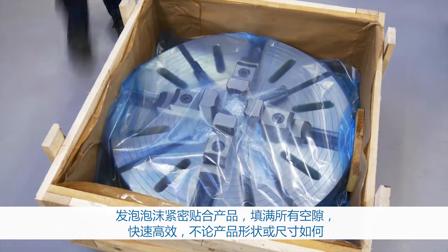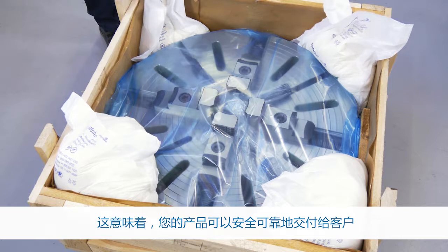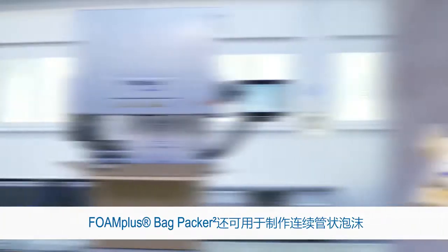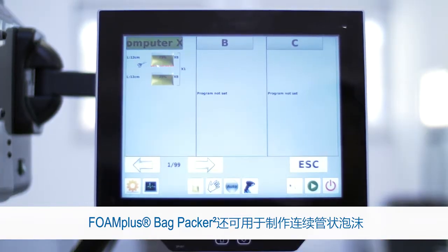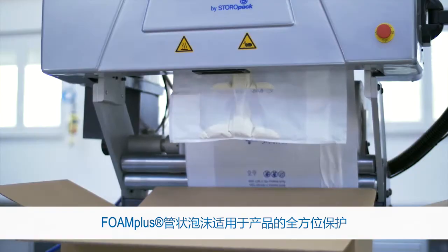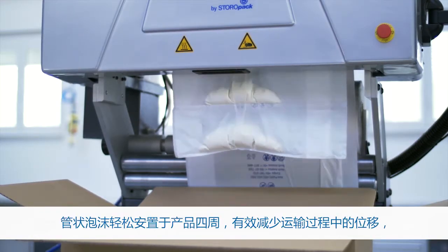Quickly and efficiently, regardless of the shape or size, the foam fits around the product and fills any empty void. This means your product will be secure and safely delivered to your customer. The Foam Plus Bagpacker can also be used to create chains of foam tubes. The Foam Plus tubes are used when all-around protection is needed for a product. The tubes can be easily placed around the product to reduce movement in transport.